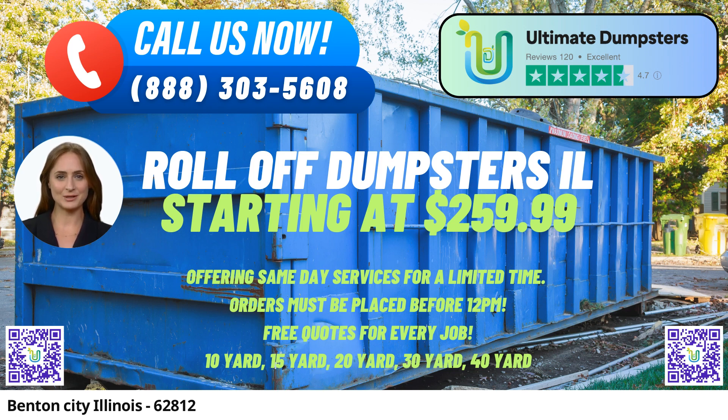The 20-yard dumpster is around 22 feet long, 8 feet wide, and 4 feet high. This size is ideal for medium-sized projects, including construction and demolition debris or larger home renovations.